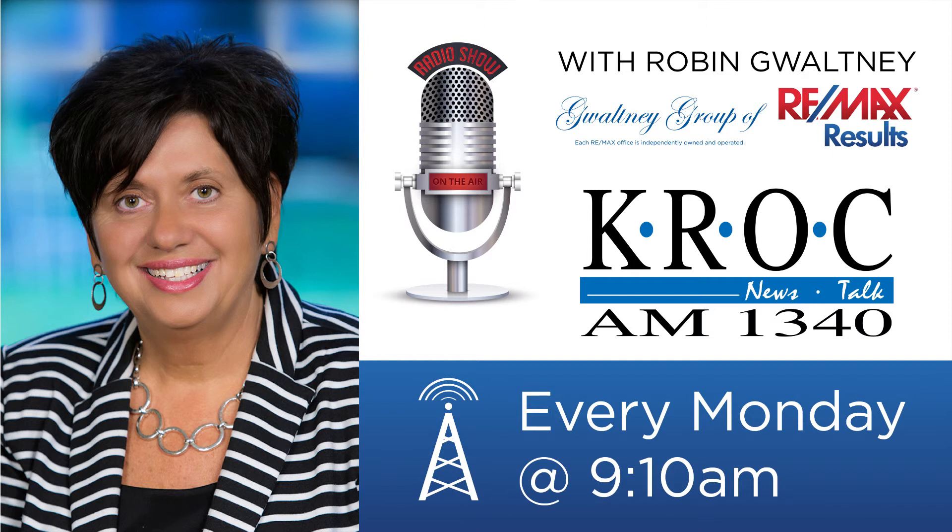If you have questions or find it a little overwhelming, we've got people that will take care of it for you. You can reach the Gwaltney Group by calling 507-259-4926, or check out our website at www.gwaltneygroup.com. It is 9:17 on Rochester's Good Morning.